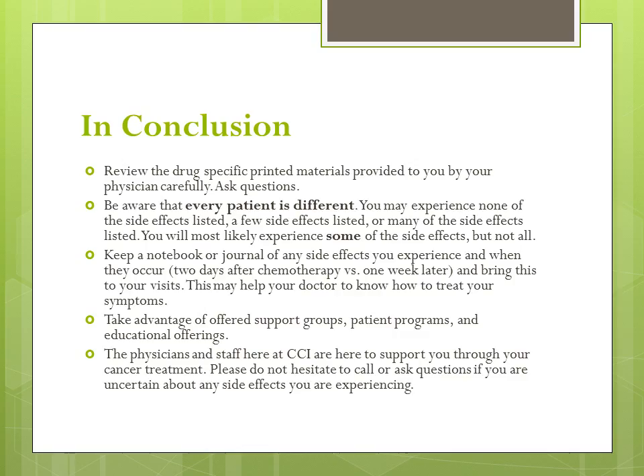In conclusion, review the drug-specific printed materials provided to you by your physician carefully. Ask questions — remember, there is no stupid question. Be aware that every patient is different. You may experience some, none, or several of the side effects listed. Keep a notebook or journal of any side effects that you do experience and when they occur. For example, did nausea begin two days after chemotherapy, or begin one week later? Bring this journal with you to your next visit, as this may help your doctor know exactly how to treat your symptoms.